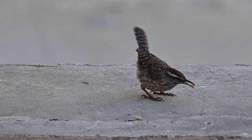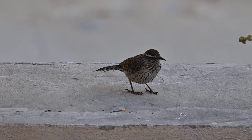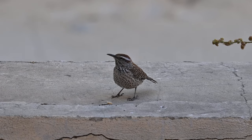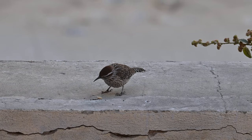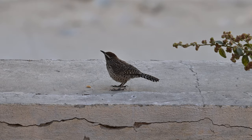Cactus wrens help to disperse the seeds of desert plants by gathering nesting materials — of which they build two to three a year, one for each of their clutches — and transporting them long distances. This helps to promote the dispersion of seeds found in these nesting materials and affects the makeup of the desert ecosystem itself.